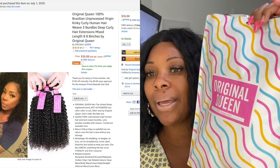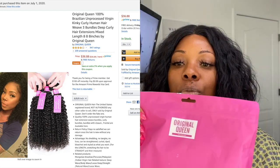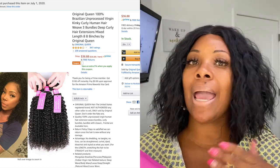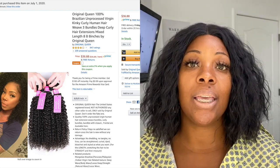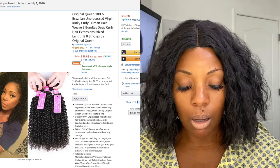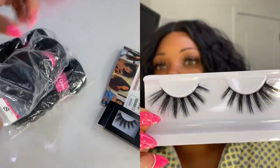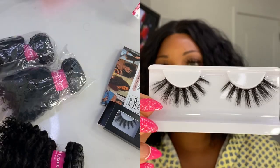This is the bag the bundles come in — really cute, and it zips, so after you make your wig you can store it in here. They also give you lashes; I've gotten these from them before and they're nice and long, great for a dramatic look.